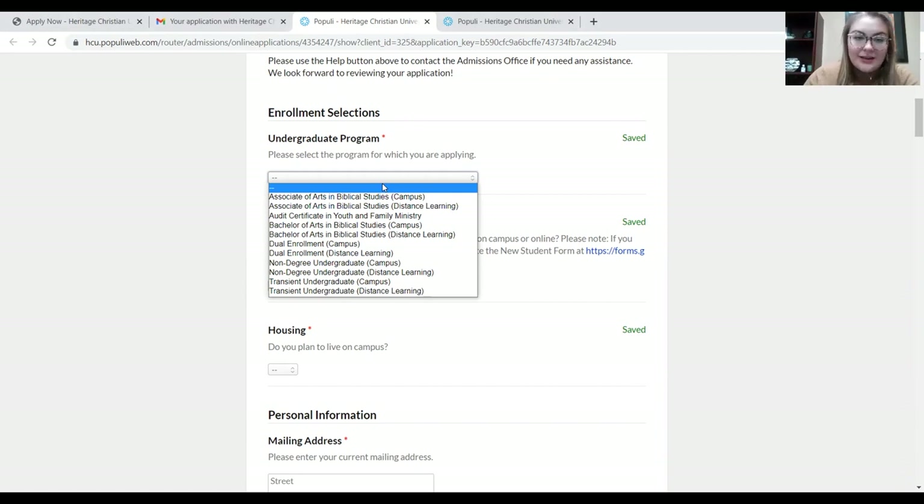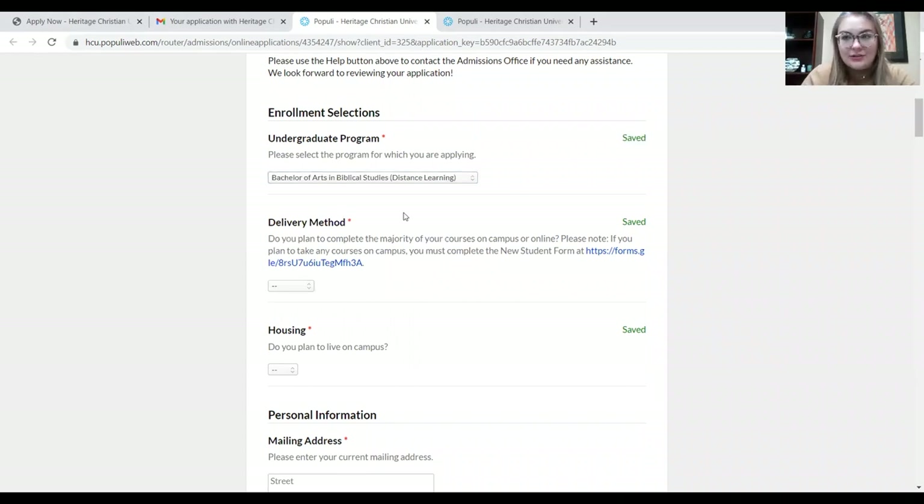For the purpose of this video, I'm going to go ahead and click Bachelor of Arts Distance Learning, and then we'll move on to the next section. Second is the delivery method — basically you decide how you want to consume your education. Would you rather do it on campus, physically sitting in the classroom, or would you like to do it online? The awesome thing about Heritage is that all of our courses are offered both on campus and online, so you get the opportunity to choose. I'll click online.